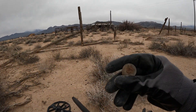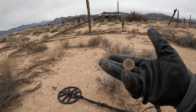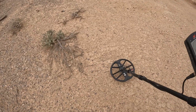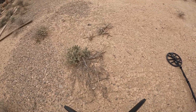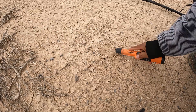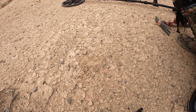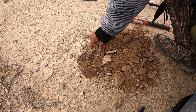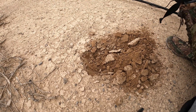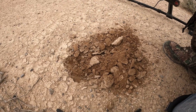Cartucho de escopeta, mis amigos — it's a shotgun shell. There's a good tone over here by the house. Suena muy, muy bien, mis amigos. The only detail is that it's a little deep, but let's see. That's a bullet shell — un casquillo de bala. I still have tone here — todavía tengo tono, mis amigos.